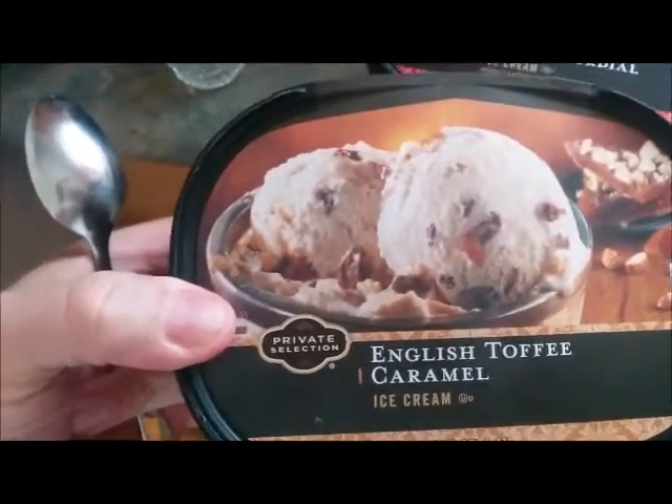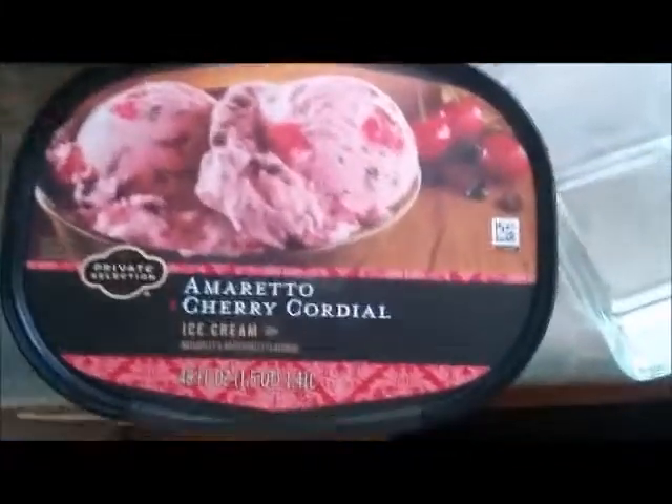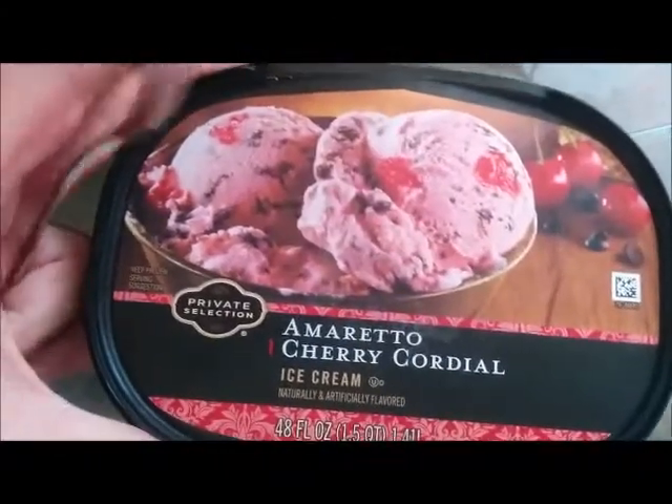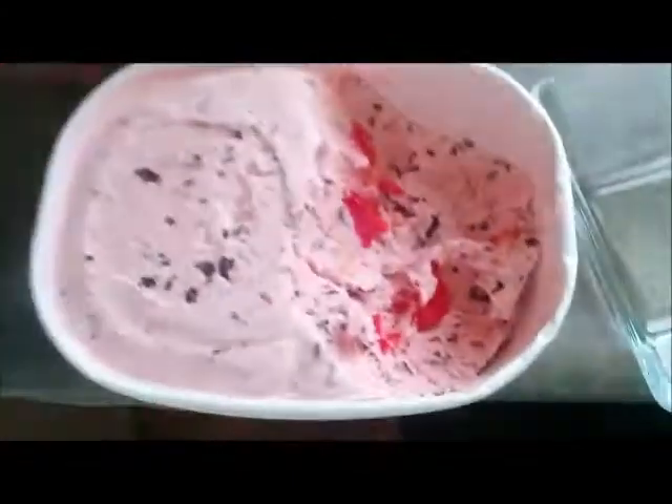However, there's another one that is equally good — English Toffee Caramel. The amount of stuff that they put into these is amazing, they're just jam-packed. There's one other local ice cream I will try and do a review on, but if you like cherries, if you like the dark chocolate chips, that's all in here.